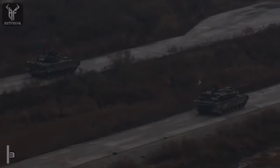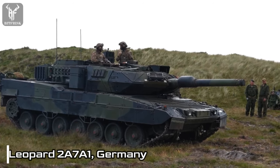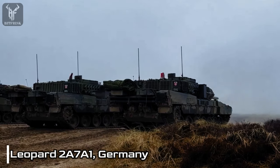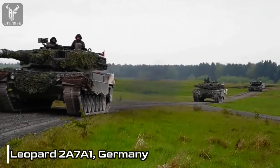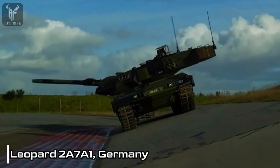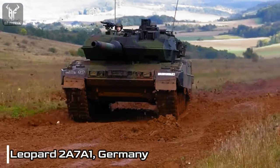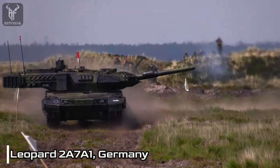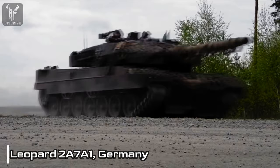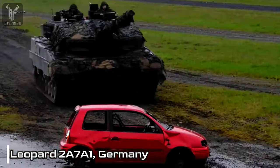Number 2: Leopard 2A7A1, Germany. Recognizing the importance of robust protection, the Leopard 2A7A1 features an upgraded and modular armor system. Additionally, the tank incorporates an active protection system that actively intercepts and neutralizes incoming projectiles, bolstering its defensive capabilities. With its thermal sight, laser rangefinder, and ballistic computer, the tank can accurately engage targets at long ranges, ensuring high precision and efficiency in combat scenarios.